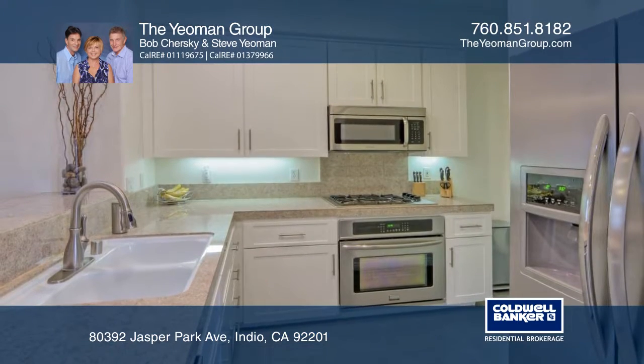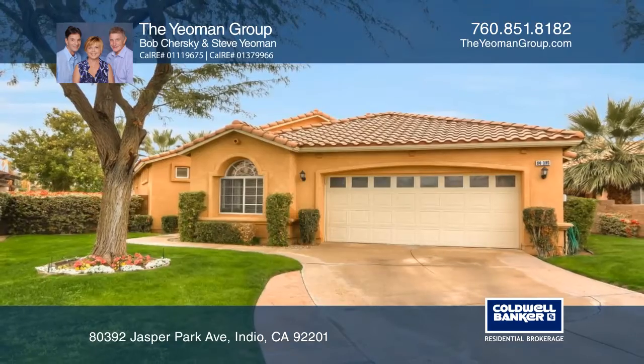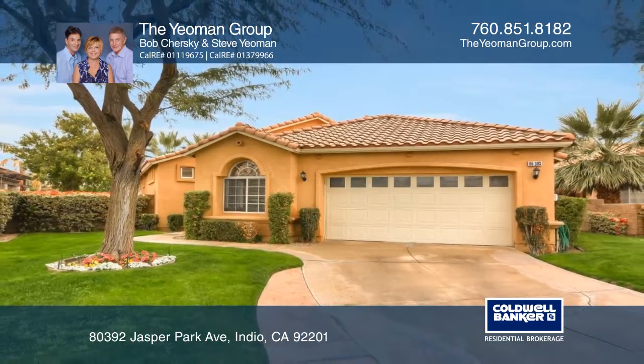The kitchen features granite tile counters, stainless appliances, and recently refaced cabinets. For more details, call the Yeoman Group.